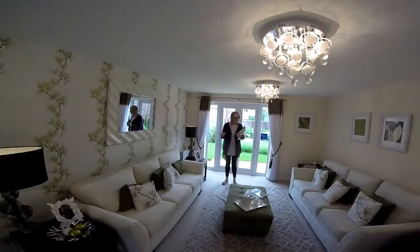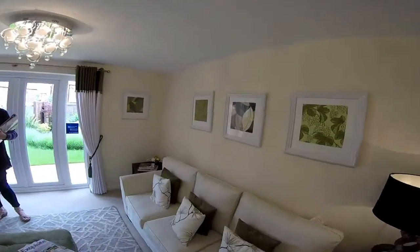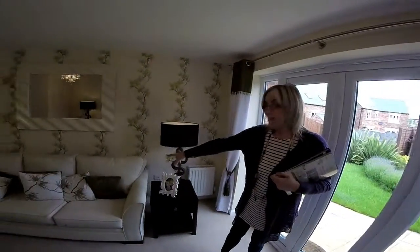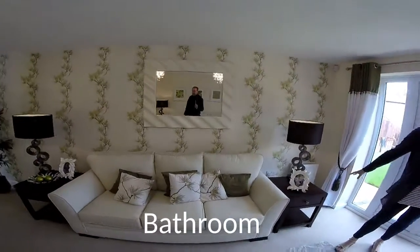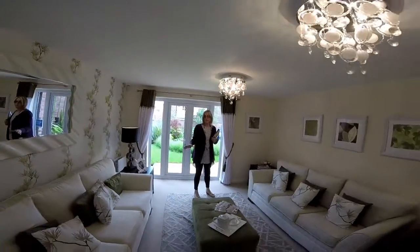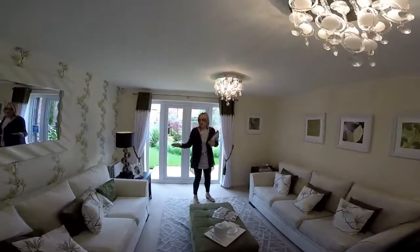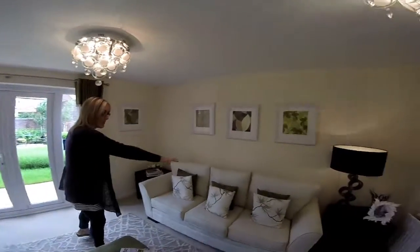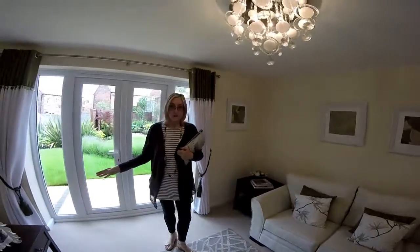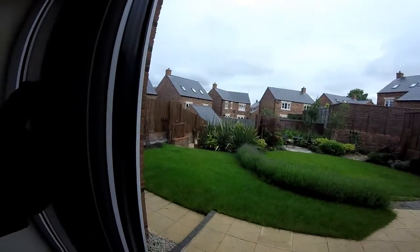We've got two sofas here, but I'm not sure about this configuration — I don't know where you'd put your TV. You've got TV points but you wouldn't have a sofa there if your TV is here. It's lovely the way they've staged it, but I don't think that's how most families live. If you've got a corner sofa it could work with the TV on that wall. It's a good size lounge certainly, and the landscaping outside is lovely.